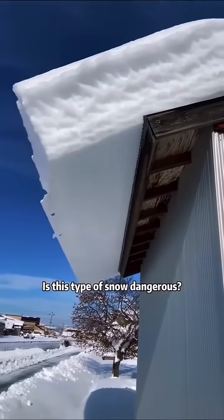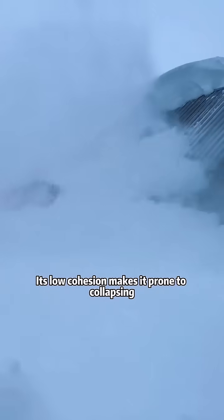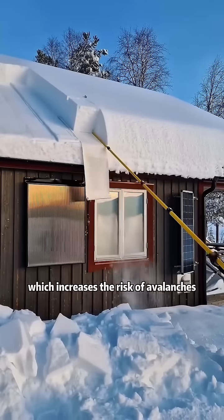Is this type of snow dangerous? This is dry snow. It can be dangerous. Its low cohesion makes it prone to collapsing, which increases the risk of avalanches.